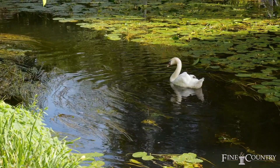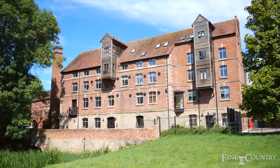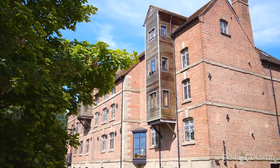The Rock Mill was originally built in 1792 on the River Avon. It was constructed as a cotton and flour mill. It was converted into a residential development in 2002.